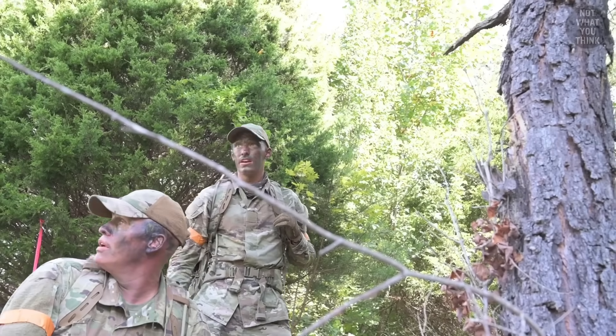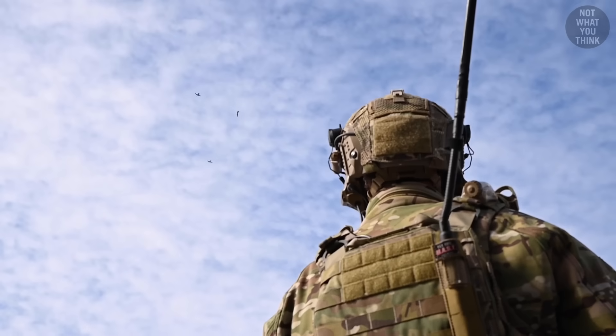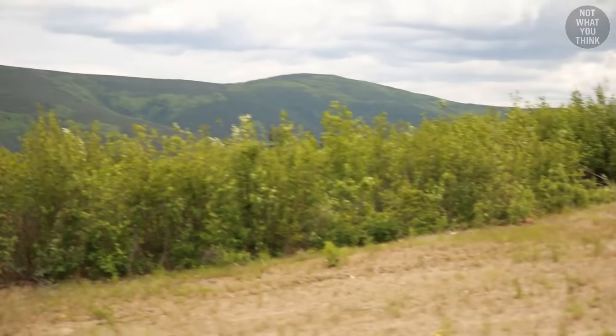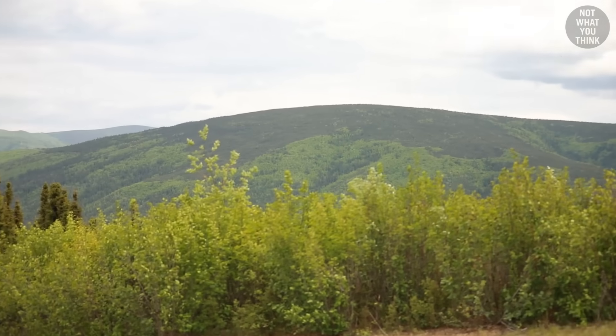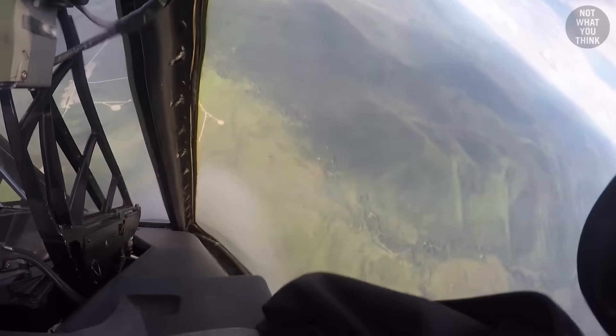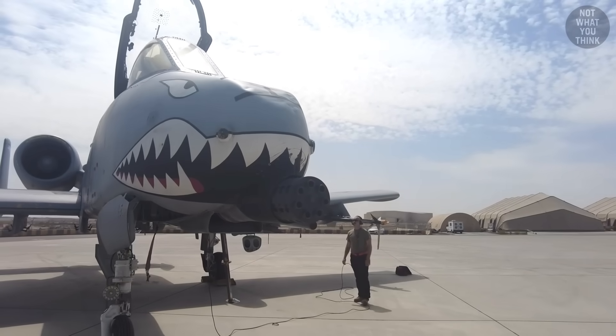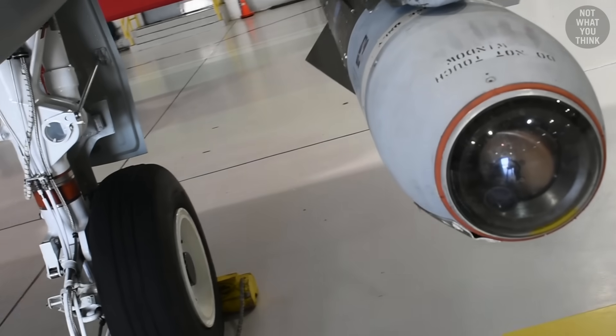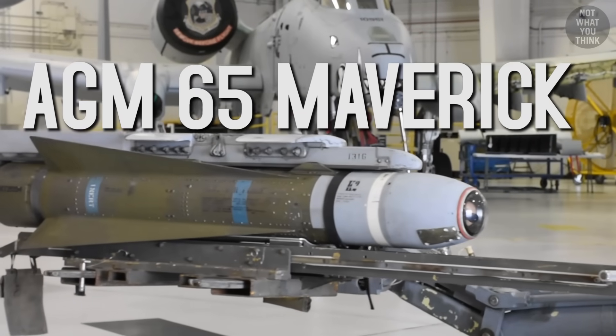That sound was not only appreciated by friendly forces, knowing someone had their back, but also by the enemy — because if they could hear the gun, it meant they were not the target. But the gun wasn't the only tank-killer weapon on the Warthog; the aircraft could also carry imaging infrared Maverick missiles, called IIR for short.